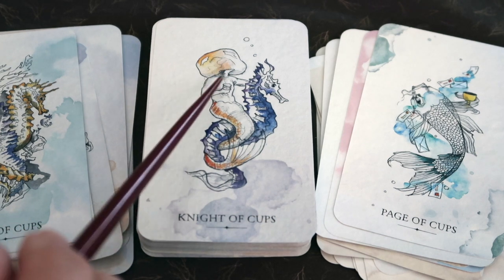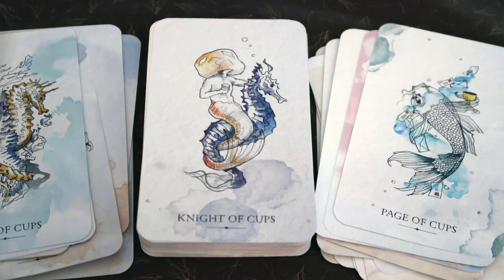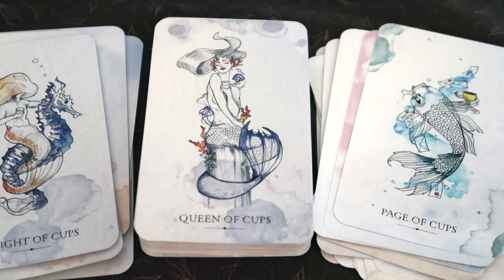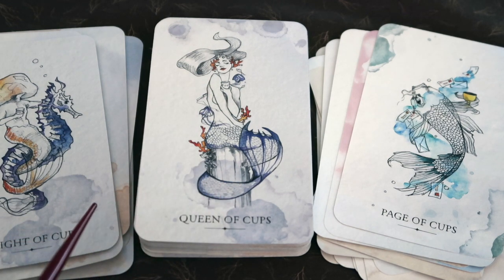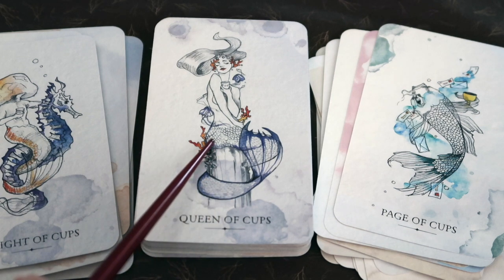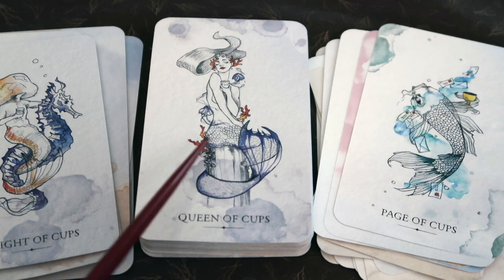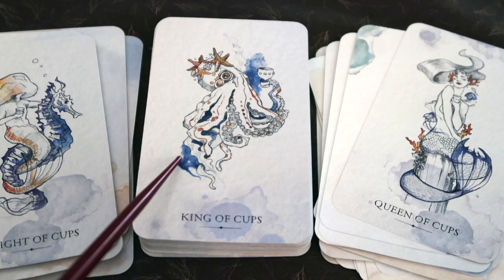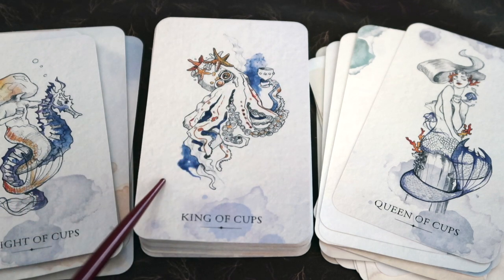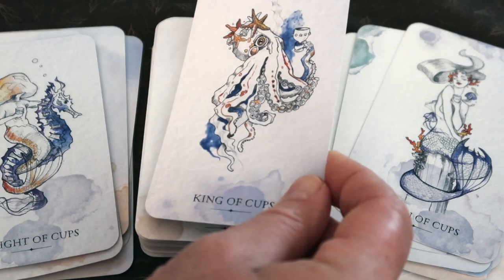The Knight of Cups features a mer-person with a mushroom head riding a seahorse, holding a cup. The Queen is so happy and content in her element — complete santosha — seated on a pedestal with the tail wrapped around it, and again that balance of fire and water. It's not just all watery colors. The King has blue and fire and water showing a really balanced leader. I love his starfish crown.